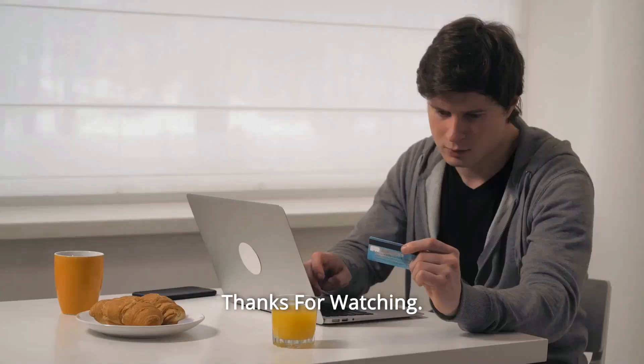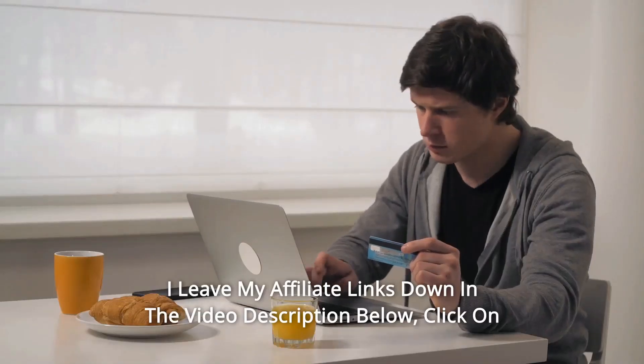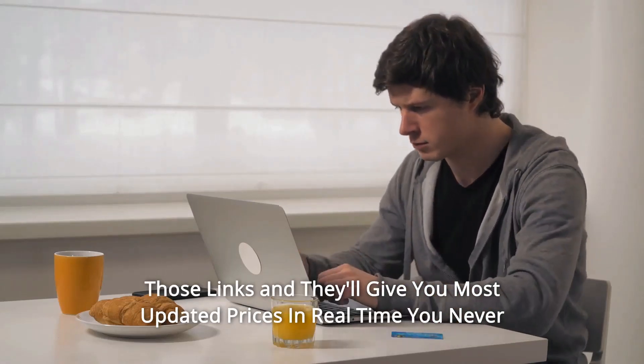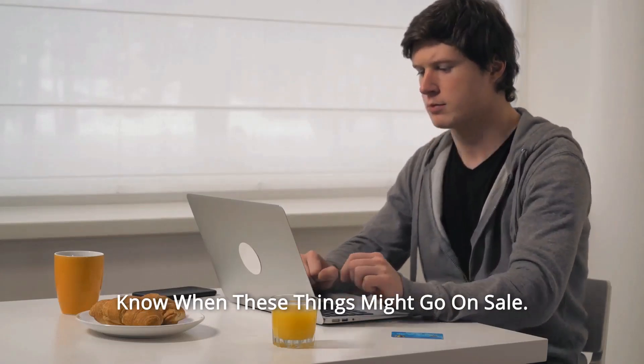And so much more — thanks for watching! I leave my affiliate links down in the video description below. Click on those links and they'll give you the most updated prices in real time. You never know when these things might go on sale.